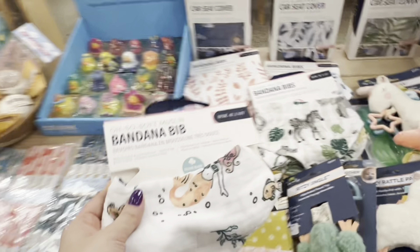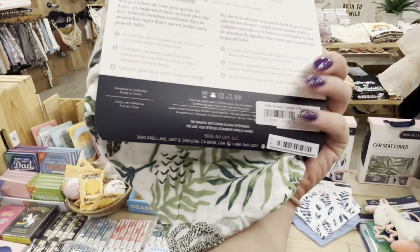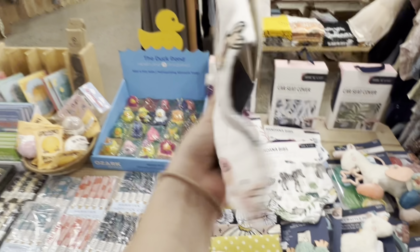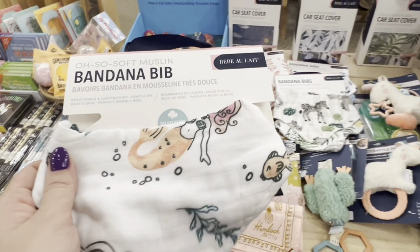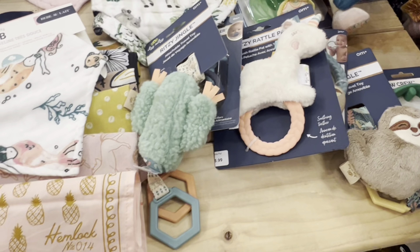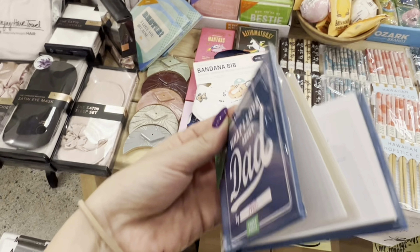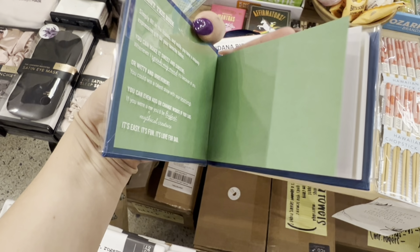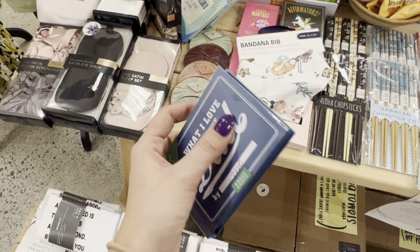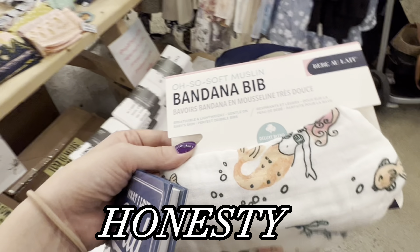What's this — a bandana bib? Oh, I got the girls a hat in this print last time I was here. There's a little bib, maybe Alina needs this. Ten dollars, that's cute. This one comes with two for $15 — that's a better deal. But I like this one, it matches her hat. Oh my gosh, this is what Chloe's gonna get for dad! This is perfect — she's gonna fill it out and it'll be his birthday present. So cute!